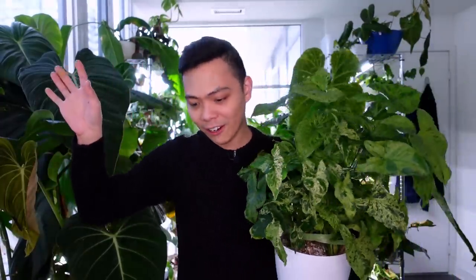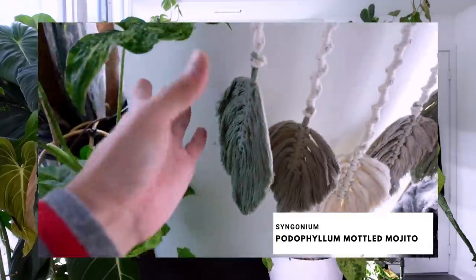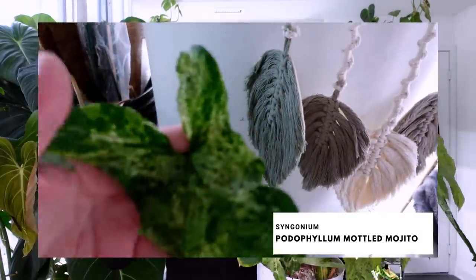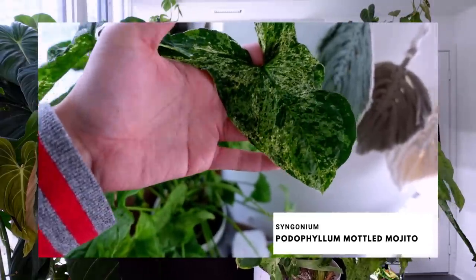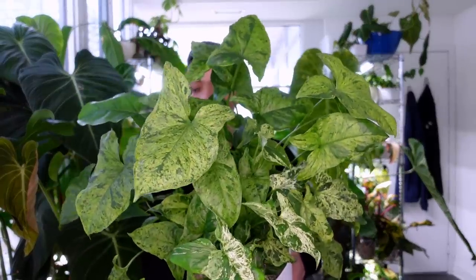The Syngonium Mojito is one of my favorites. I have some propagations doing well and some in the living room. She's doing really well — that one isn't even under a lot of light and she's thriving. So yeah, the fourth plant is the Syngonium Mojito.